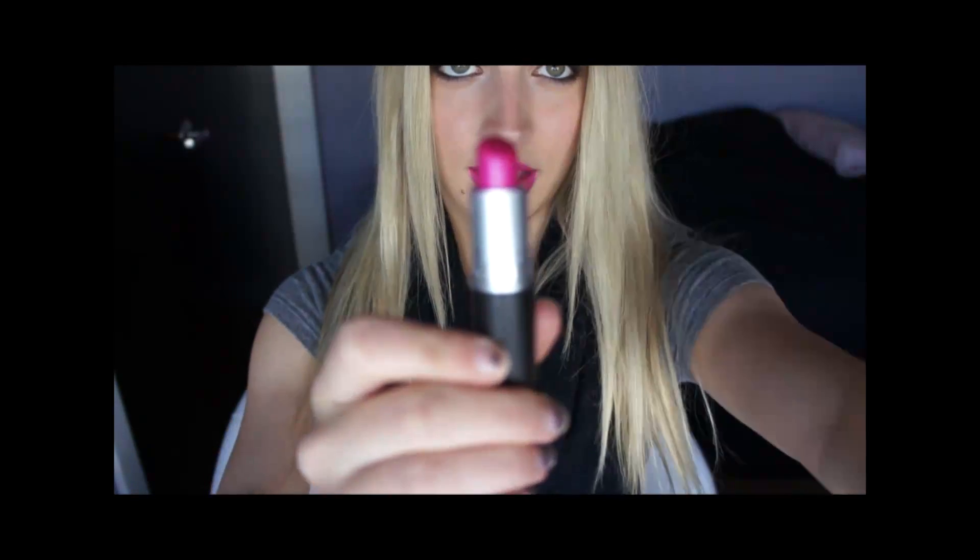Next one is Show Orchid. I put this on — I have a mirror right here. I just threw it on really quickly because I'm going to be putting other ones on, so it's a little bit messy. It's Show Orchid — it's an Amplified from MAC. I love this color, it's so bright and really cool toned. It's one of my favorite colors.